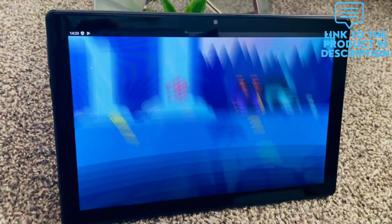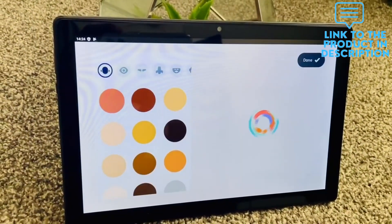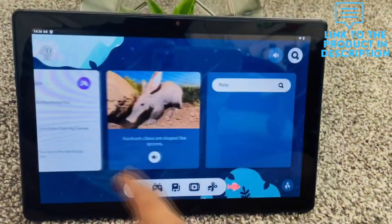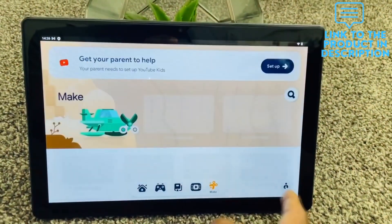It offers an incredible tablet experience for kids. It features an Android 12.0 Go operating system, 1280x800 IPS HD display, support for Wi-Fi, Bluetooth, GPS, and more.